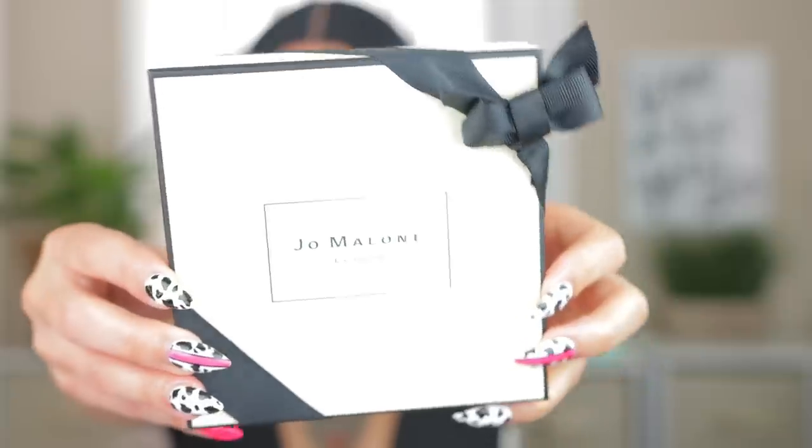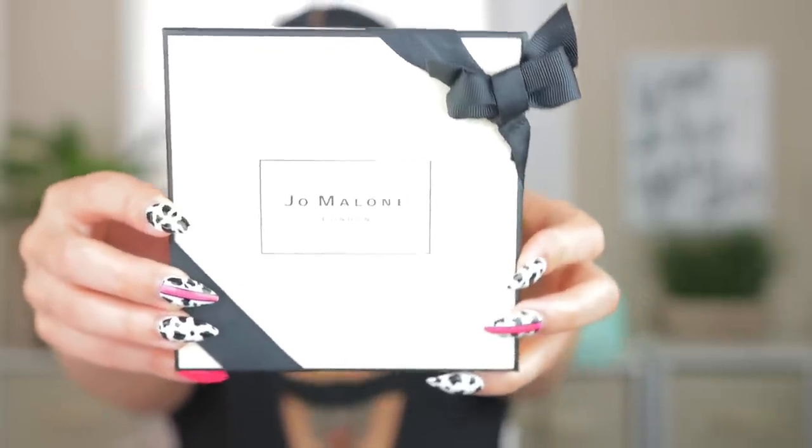Next body care product is this one by Jo Malone — it's the body cream that goes with the Nectarine and Honey Blossom fragrance that I have. Jo Malone always does their packaging so cute, elegant, and chic — nice heavy weighted, it feels like what it costs. It definitely smells like the fragrance. This one doesn't seem to be as potent as the Josie Maran and has a thicker texture.